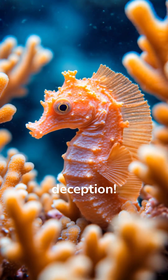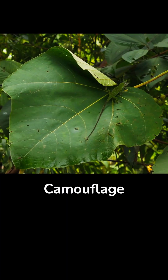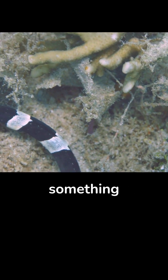Some animals are true masters of deception. In nature, not everything is always as it seems. Camouflage helps you become invisible. Mimicry, on the other hand, means pretending to be something completely different — often something dangerous.